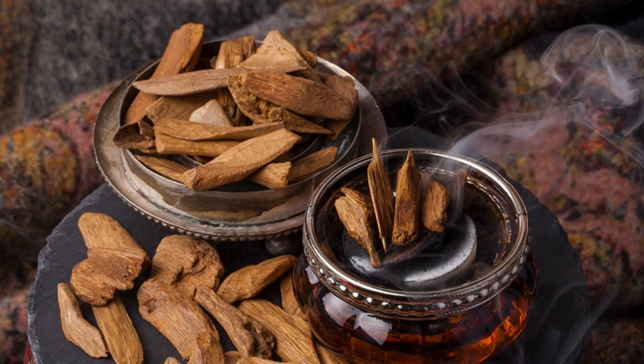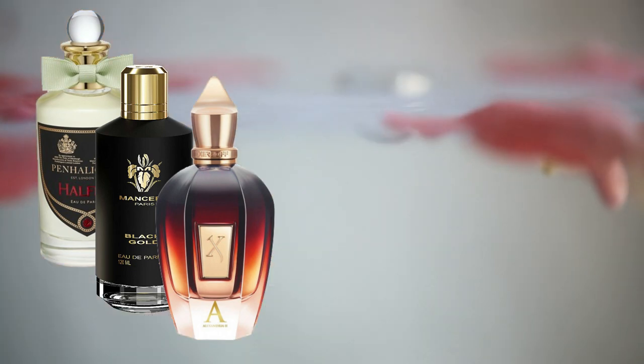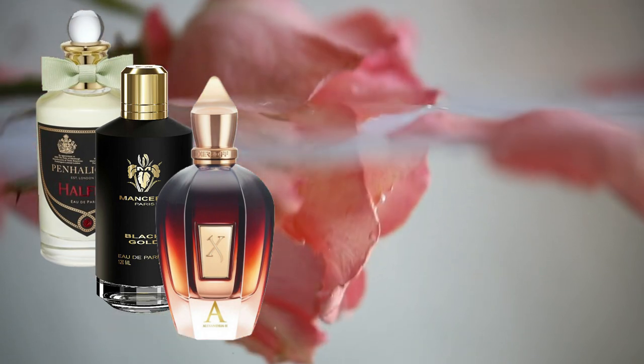If you want to be a bit more artistic, you go for a rose and oud combination — either Penhaligon's Halfeti, Mancera's Black Gold, or Zerjoff's Alexandria II. These are a lot more interesting. Rose and oud goes more towards Middle Eastern, oriental style. These are still quite beginner-friendly oud fragrances, but they take a more artistic approach. Not a lot of guys are going to wear rose, let alone rose and oud, so if you want to be even more interesting in your beginner oud choice, go for one of these three.